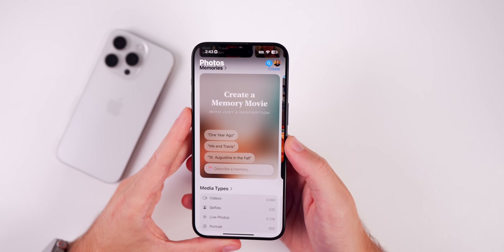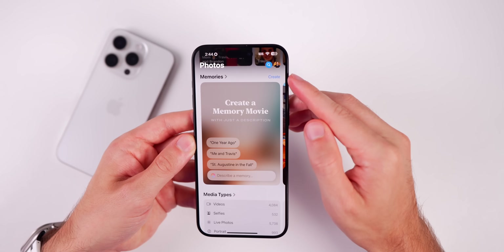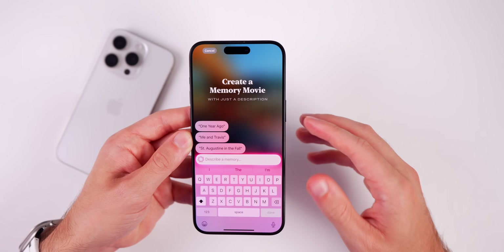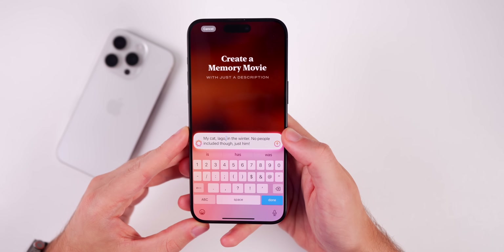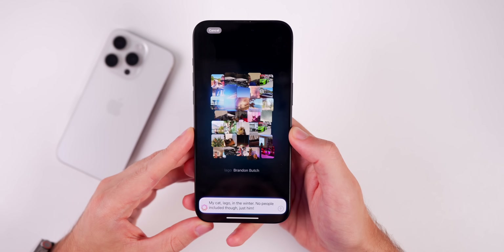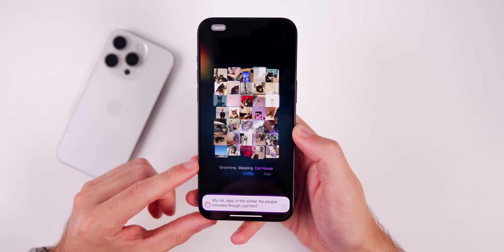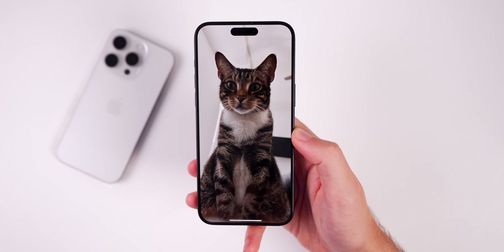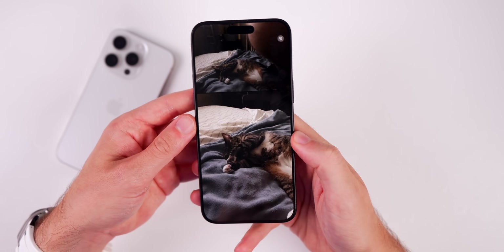You can now create a memory movie using Apple Intelligence. In the Photos app, go to Memories, tap Create in the top right, or tap 'Describe a memory' and you'll see an awesome glowing animation. I typed that I wanted to see my cat in the winter but no people, just him — and it created the movie with an amazing animation showing different images, descriptions of people and places, and it even titled it 'Perfect Moments Over the Years' with sound included.